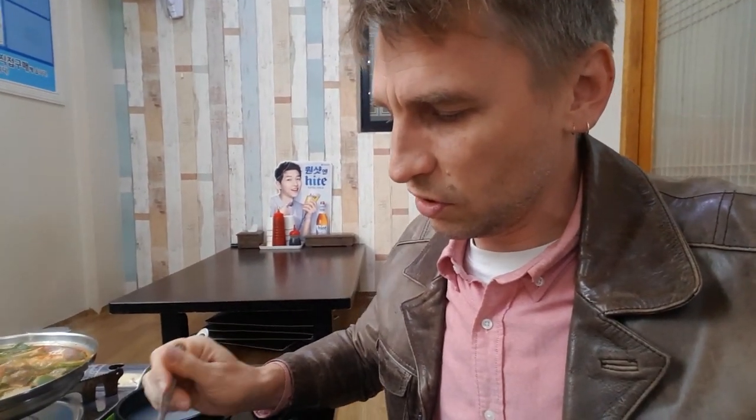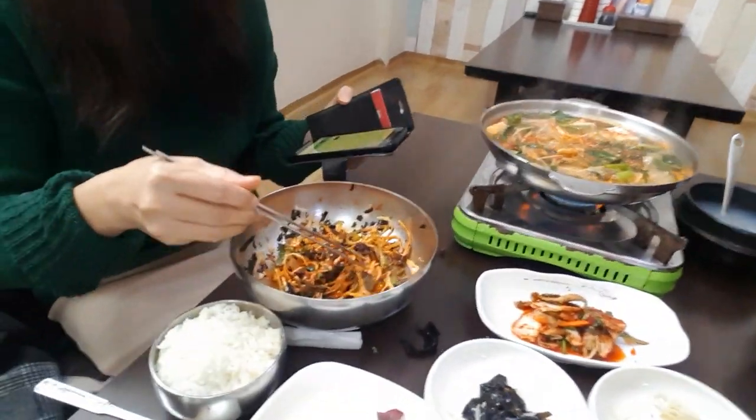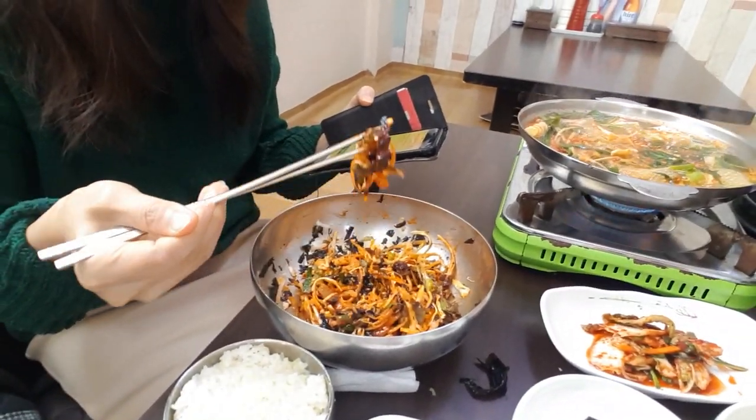It usually comes pre-served with the sauce inside, but you can grab the bottle and add more on your own if you like. You can choose how spicy you want it — a lot of Koreans like it very very spicy. If you notice, my dish is a bit lighter in color than my wife's. She likes it a lot spicier, and my tolerance for spicy food can only take me so far before my taste buds capitulate and just won't accept any flavor anymore.